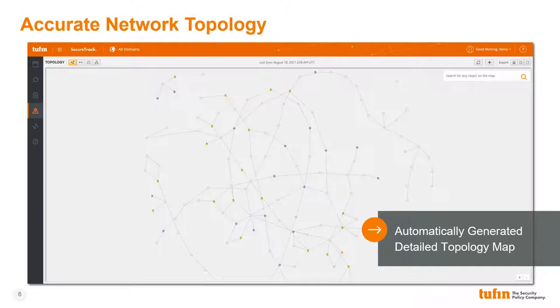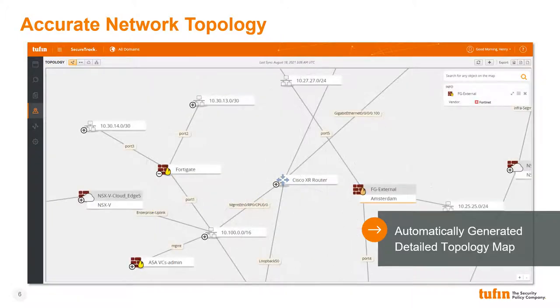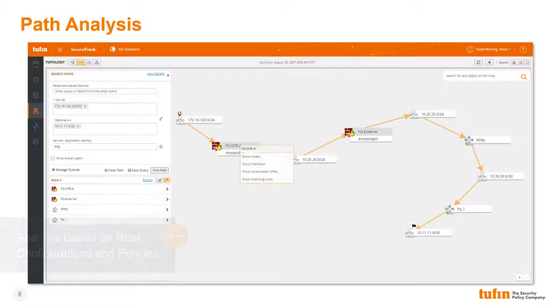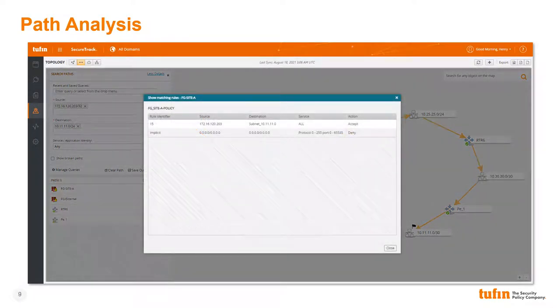Tufan's expansive device and policy visibility allows us to build a highly accurate network topology map, providing network administrators with an easy-to-understand way to visualize even the most complex networks. Zooming in, we can see some of the devices which make up our network and the ports and subnets through which they connect. Through this topology map, we can perform path analysis queries determining not only whether a path exists between any two points on the network, but also if traffic will be permitted by policy. Clicking on any of the devices in the path, we can show the individual rule on the device which matched our simulated traffic. This can be an invaluable troubleshooting tool and is also very useful for network optimization and audits.